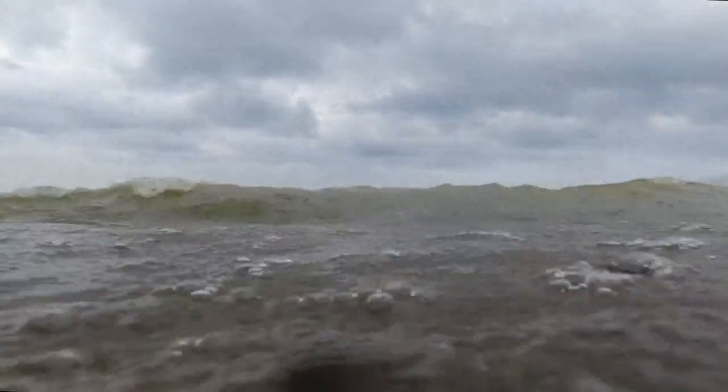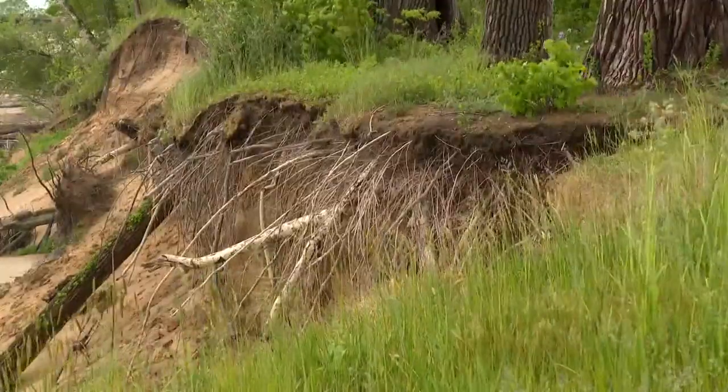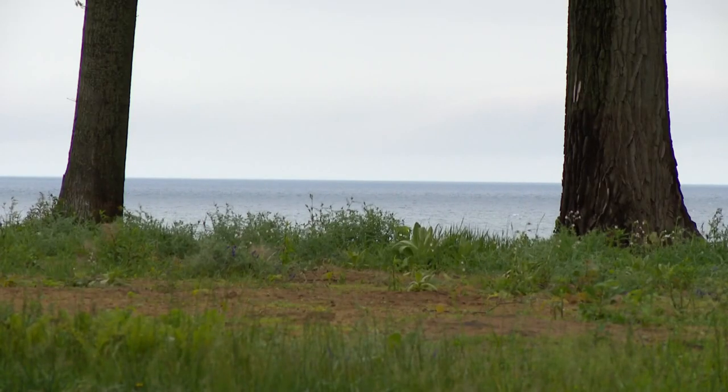A storm in 1887 caused a ship to sink here off the coast of South Haven. 134 years later, mother nature has interfered again, allowing the same ship to enjoy another voyage. Every few years we see erosion as the shoreline goes away, and a big storm is causing the past to resurface.